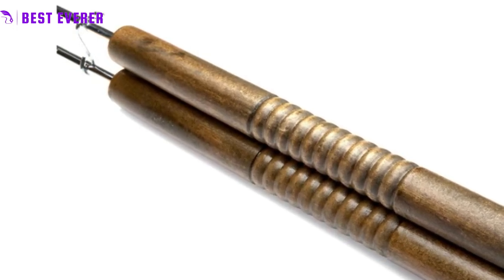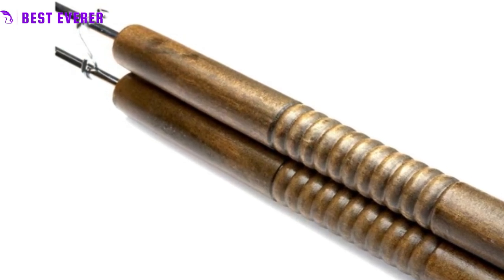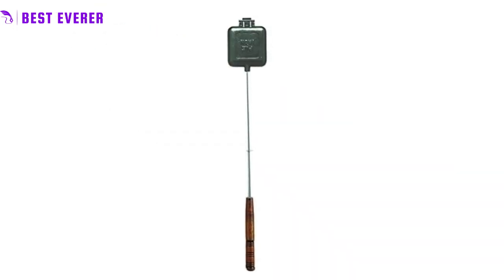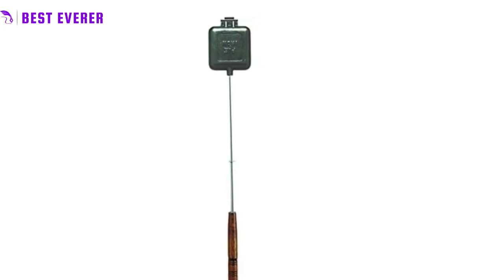To complete your outdoor cooking arsenal, our set of 4 chrome plated steel forks with wooden handles is great for cooking up hot dogs or additional marshmallows. Perfect for kids and adults alike, but always with adult supervision required.